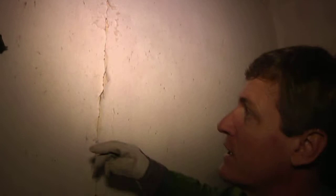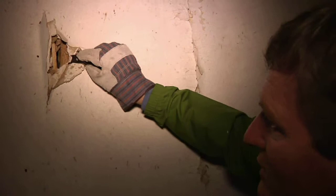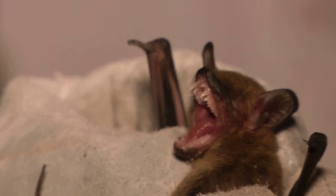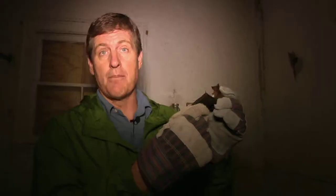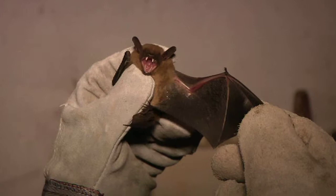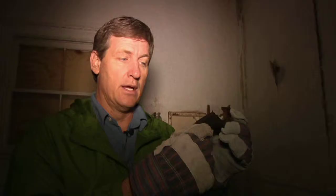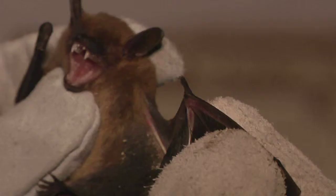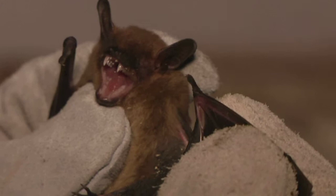Here's a bat and I'm going to see if I can get a grip — I'm wearing gloves to protect my hands. He's trying to bite through the gloves but he can't. This appears to be a big brown bat, Eptesicus fuscus — a fabulous little beast, very common in houses and barns. It does really well around people and likes to roost in old abandoned houses like this one.